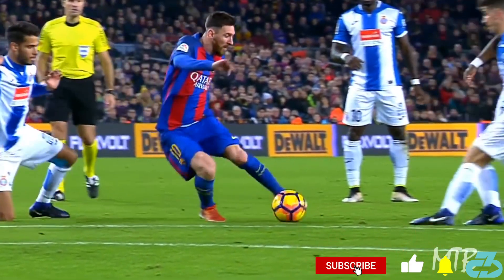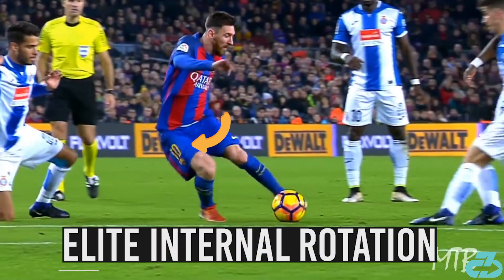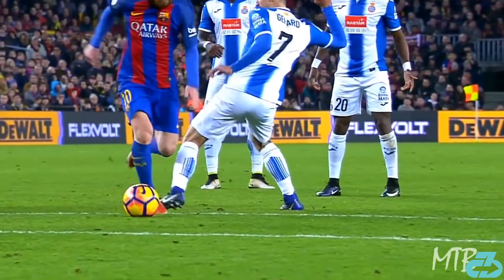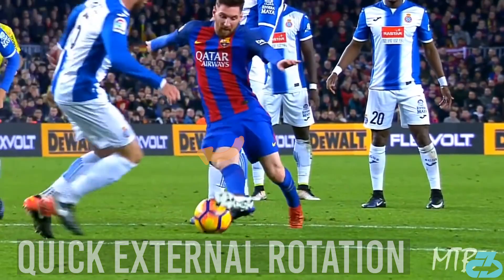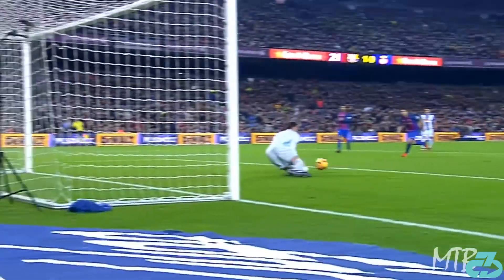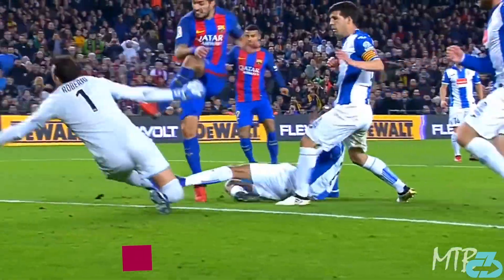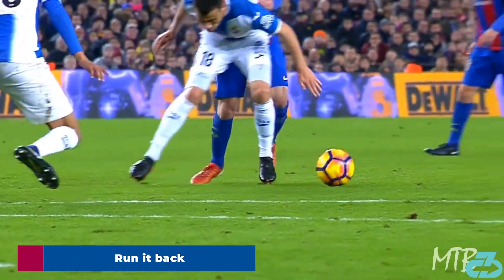This is where things get really good. As the next defender approaches, Messi immediately sinks into his right hip flexion while turning that left hip into an elite level of internal rotation. Then he externally rotates the right hip and leg to beat the fourth and final defender. Just superb hip mobility.